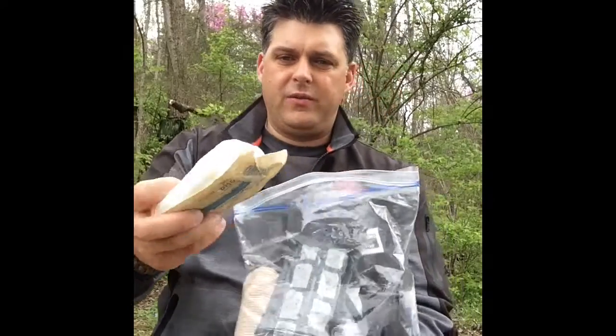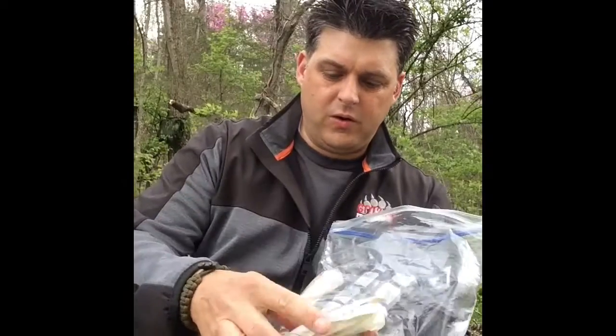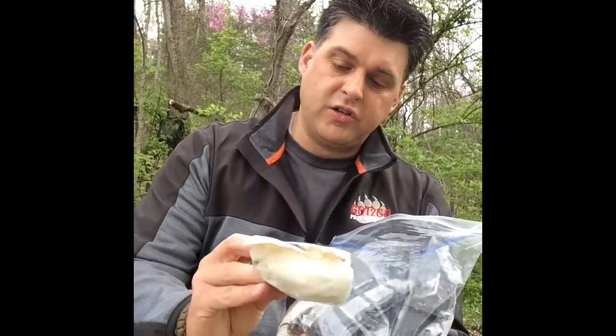The first thing I have in here — and you can tell this has been in here a while — is a Kerlix. This is the one I like better. It's a large gauze roll.